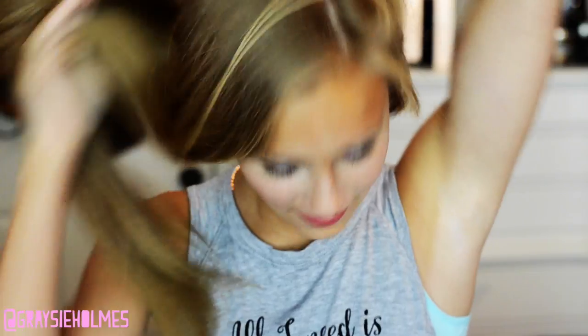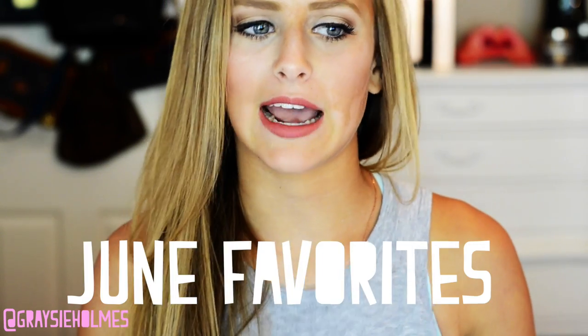Hey everyone, so today it is July 1st. That means this is a new month and I'm going to be doing my favorites from the past month. So this is my June favorites. I haven't done a favorites video like monthly favorites in a while. I've done a current favorites, but I really want to do monthly favorites every month.